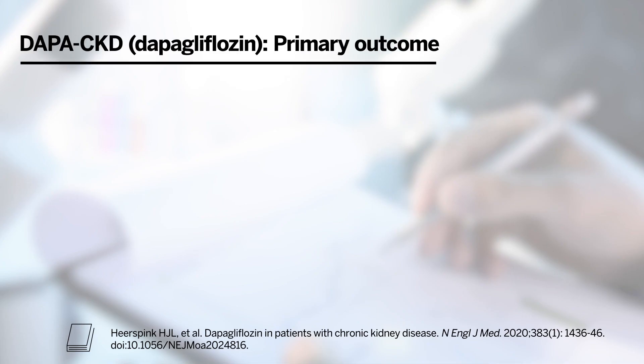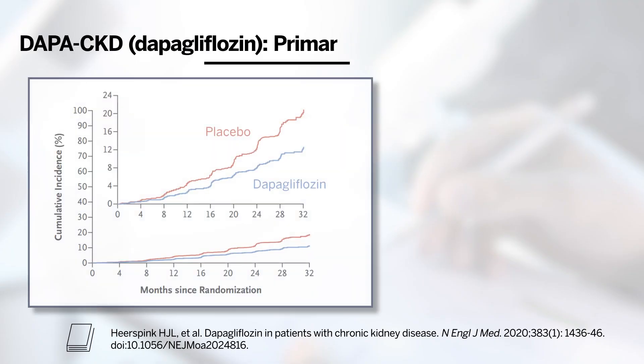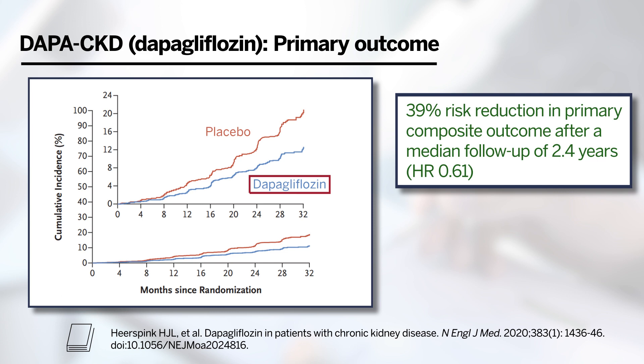Participants were randomized to receive either dapagliflozin 10 mg daily or placebo. The primary composite outcome in DAPA-CKD, assessed in a time-to-event analysis, was the first occurrence of any of the following: a sustained decline of at least 50% in eGFR, the onset of end-stage kidney disease, or death from renal or cardiovascular causes. The trial was stopped early after a planned interim analysis due to efficacy, and showed a 39% reduction in the primary composite outcome after a median follow-up of 2.4 years.